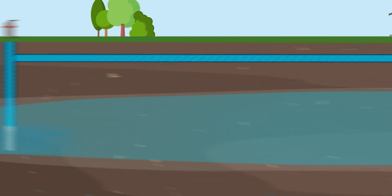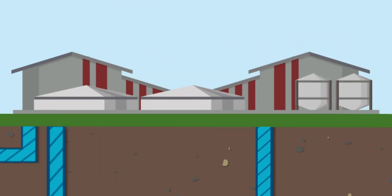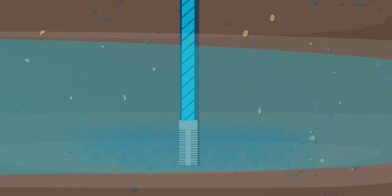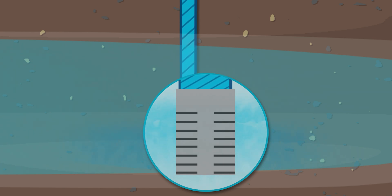Water is also transferred 13 kilometres away to Wanneroo and Neerabup for injection. To get the recycled water back underground, we pump it through these recharge bores, which go down between 200 and 1,200 metres. The bottom section of the bores have small holes that evenly distribute the water into the aquifer.